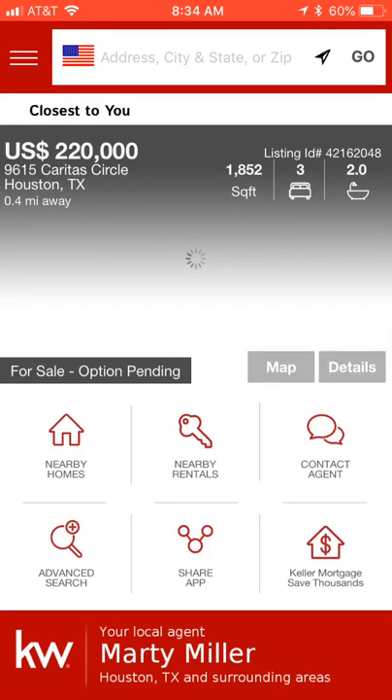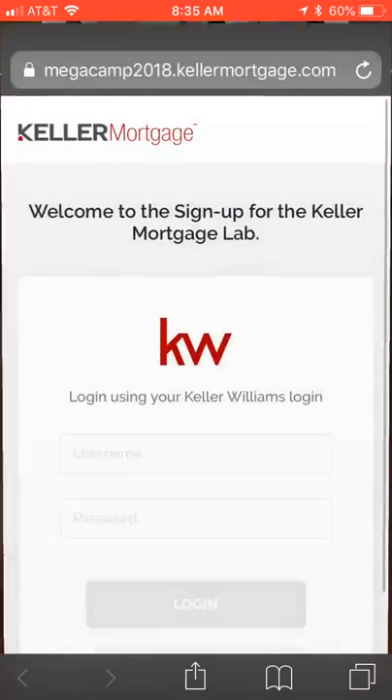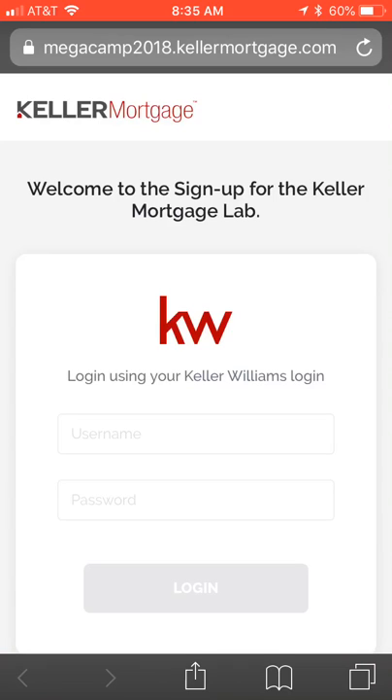When you send out your app, it's going to look exactly like that screen. When the client clicks on Keller Mortgage they'll be taken to the page where they can register. This is a new program, so please be patient — it won't be instantaneous. As soon as you're included in the lab you'll be ready to roll. If you have any questions, email km support at kw.com. The lab link again is megacamp2018.kellermortgage.com.